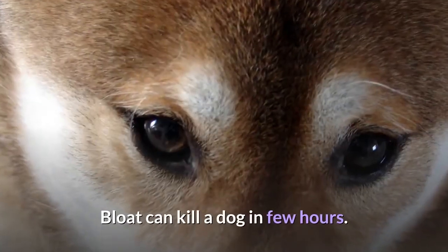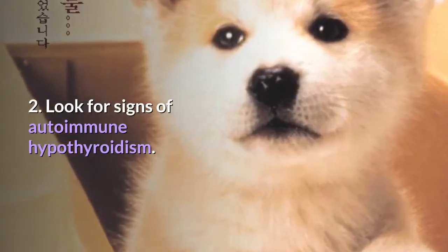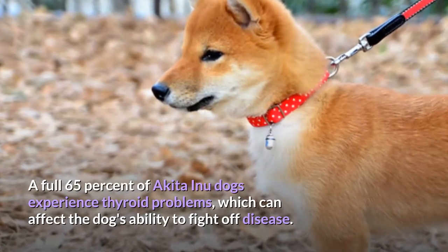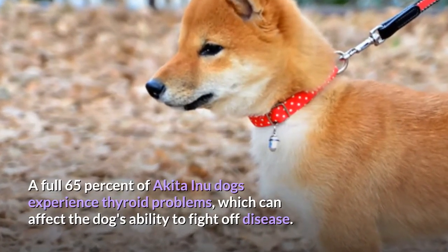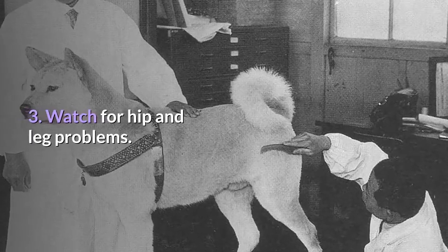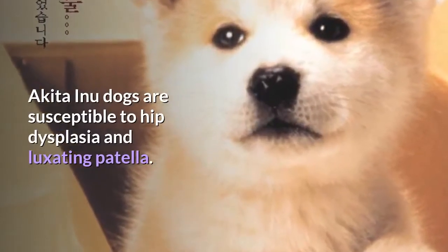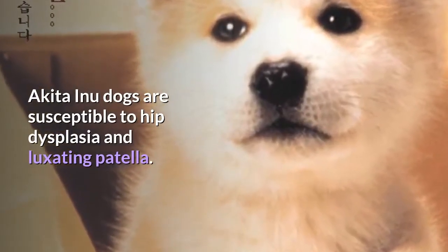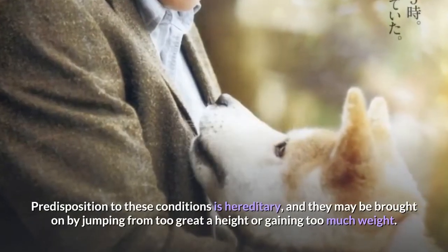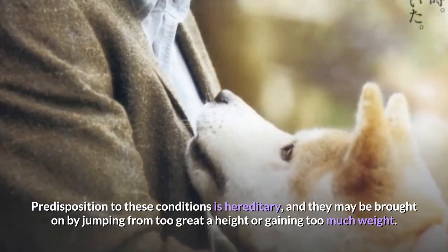Bloat can kill a dog in a few hours. Look for signs of autoimmune hypothyroidism — a full 65% of Akita Inu dogs experience thyroid problems, which can affect the dog's ability to fight off disease. Watch for hip and leg problems: Akita Inu dogs are susceptible to hip dysplasia and luxating patella, both joint problems of the leg. Predisposition to these conditions is hereditary and may be brought on by jumping from too great a height or gaining too much weight.